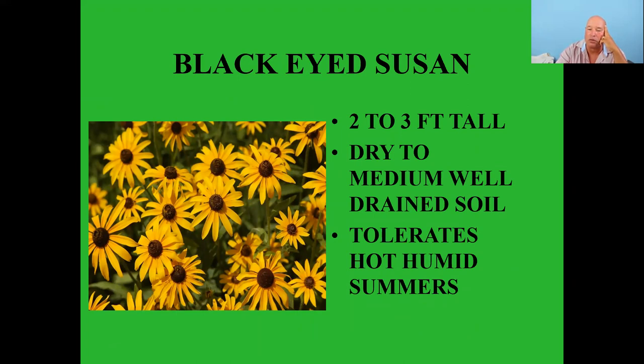Black-eyed Susans — two to three feet tall, dry to medium well-drained soil, tolerates hot humid summers. I don't deadhead mine — I let the dead flowers stay because the birds love them. If you do have to deadhead, leave the dead flowers out in the yard. Especially finches really like to feed on these.